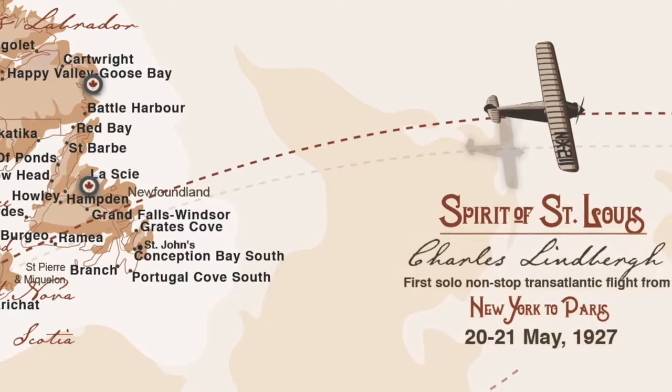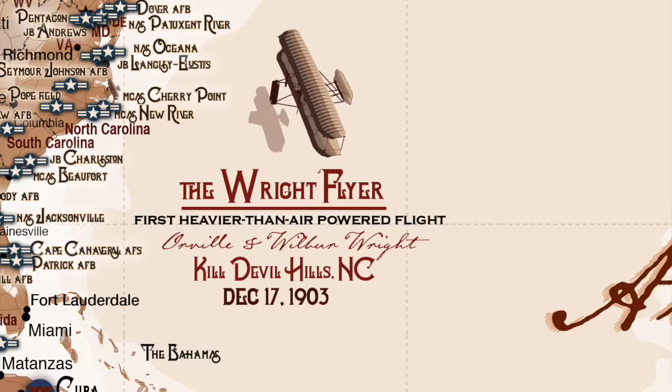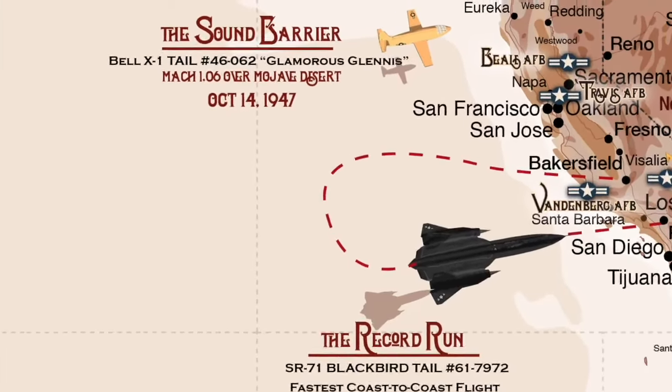So we included historical sites like the Spirit of St. Louis flight path, then added the Wright Flyer breaking gravity, and Glamorous Glennis breaking the sound barrier.